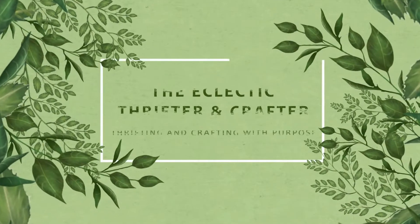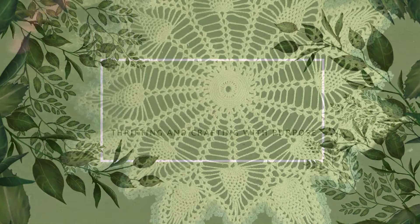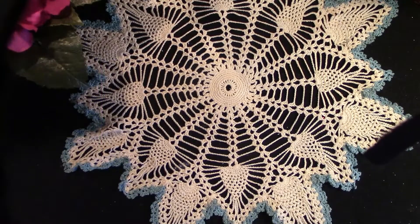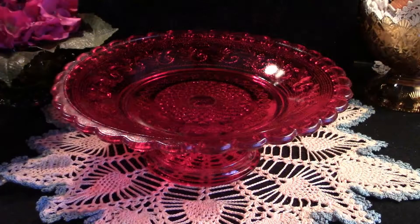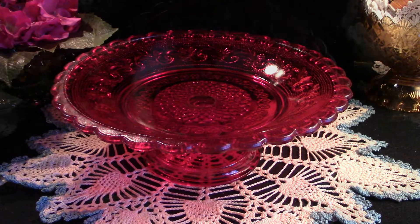Welcome to the Eclectic Thrifter and Crafter, where we thrift and craft with purpose. Hello, today is a Thrifty and Gifty Thursday, and we're going to begin with this beautiful ruby Jeanette glass footed cake plate. This was gifted to me by my son's aunt CJ.